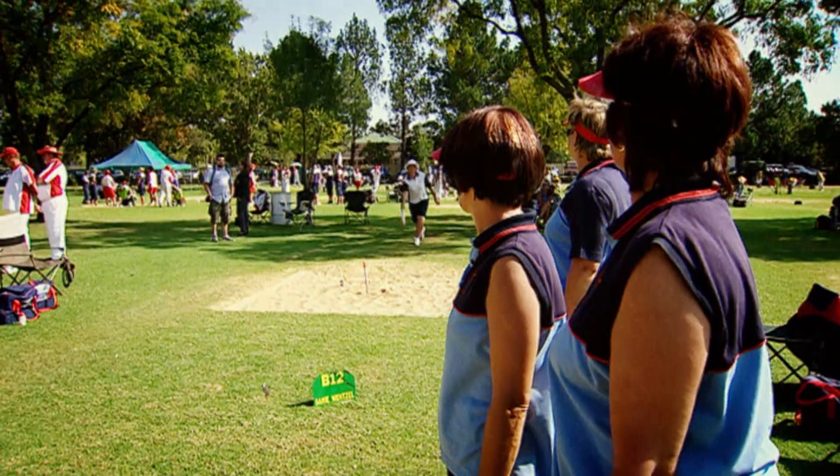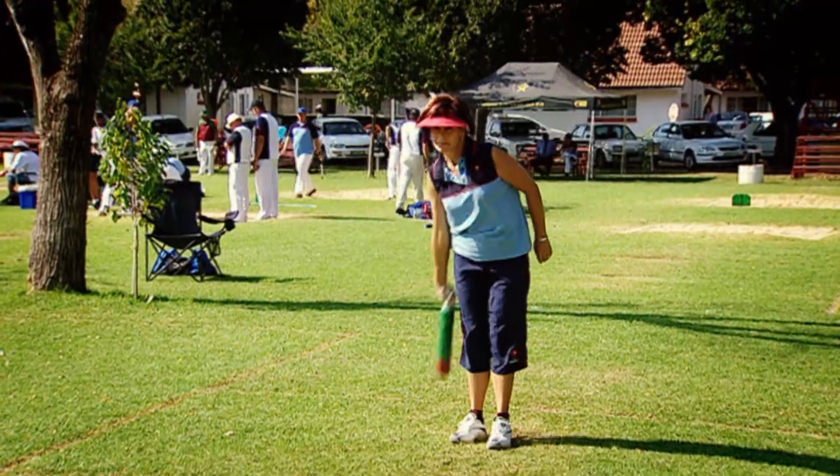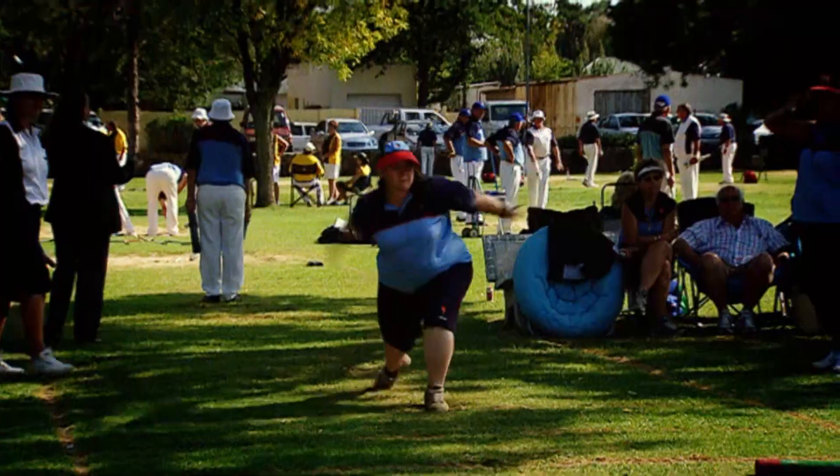One of the sport's greatest exponents is Elne van den Berg. She took up Jukskei at the age of seven, and is now South Africa's most capped player, male or female.